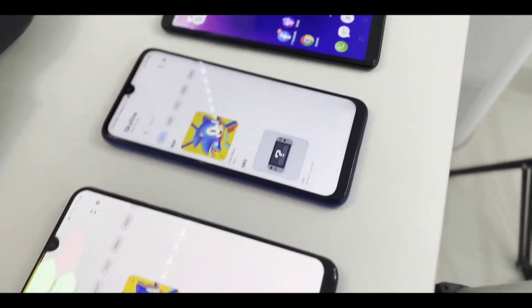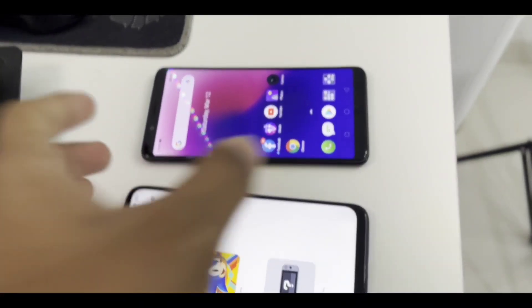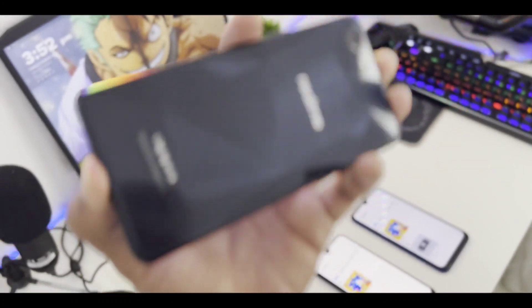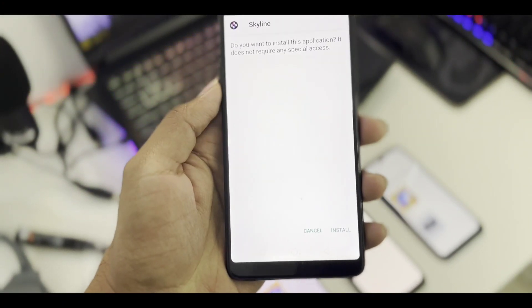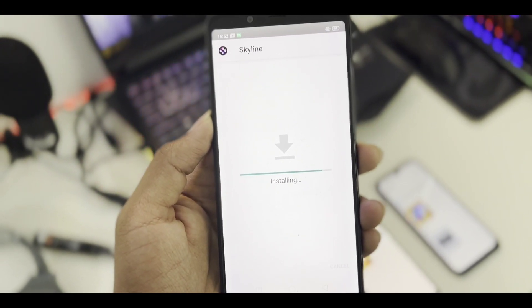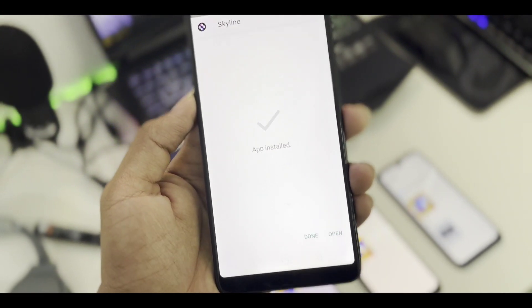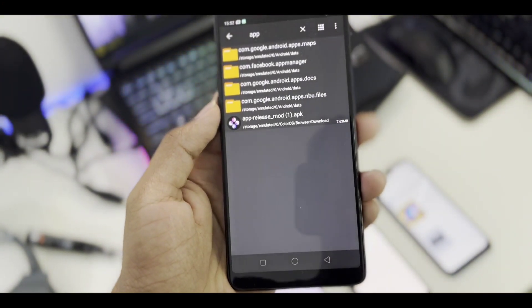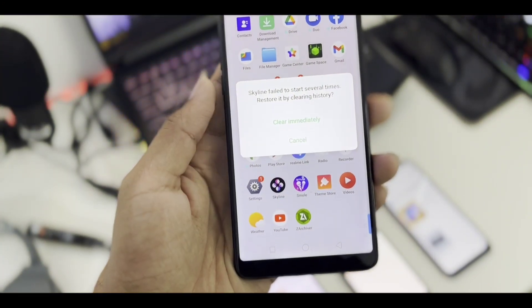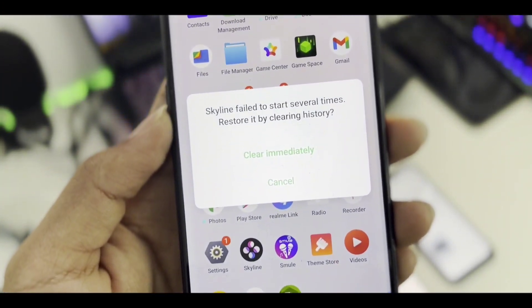Unfortunately, I tried loading Skyline Emulator on my Realme 1, but since it runs Android 9, the emulator doesn't support it. The minimum requirement for Skyline Emulator is Android 10 or above. If I try lowering the SDK version and installing, the app just crashes. So there's no point testing Skyline Emulator on the Realme 1.